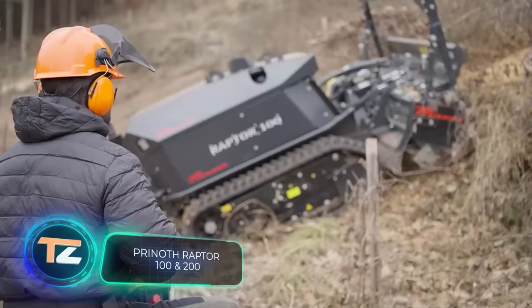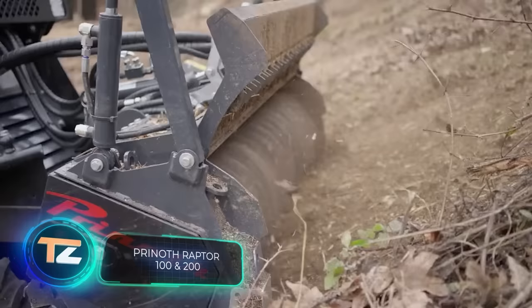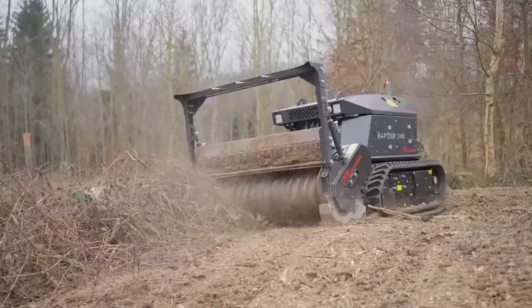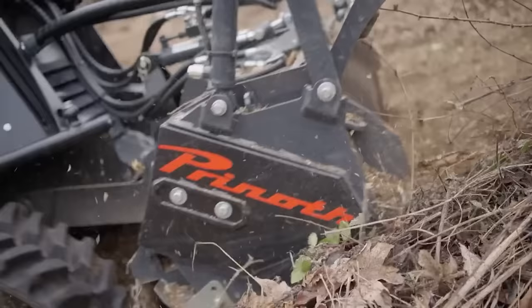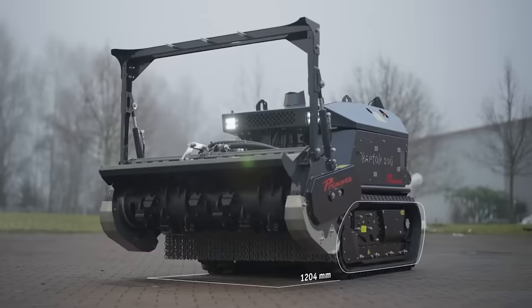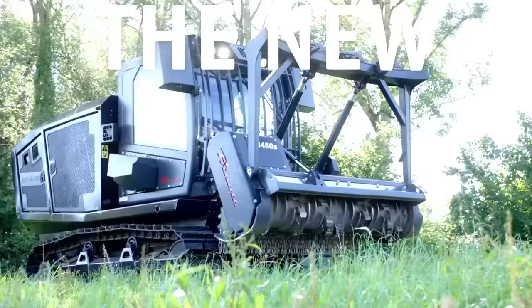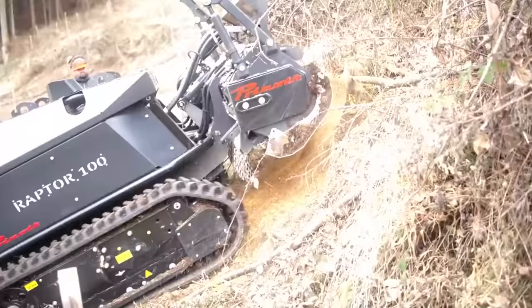We start with the operators of this multi-purpose German machine. It'll come in handy for shredding branches, taking care of lawns, working in difficult forest terrain, and other tasks. Two versions are shown in the video: the Raptor 100 is a 75 horsepower remote control model, and the Raptor 200 is a 190 horsepower model with a cab.